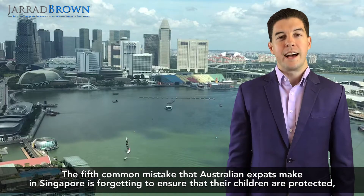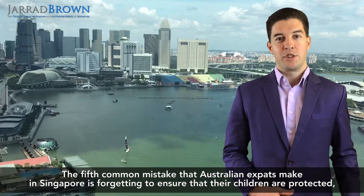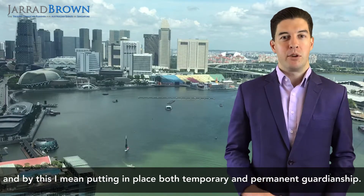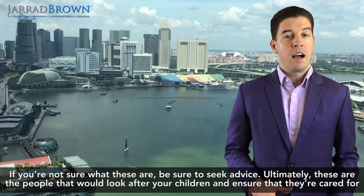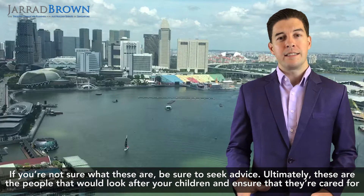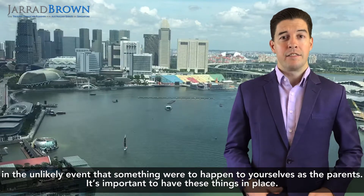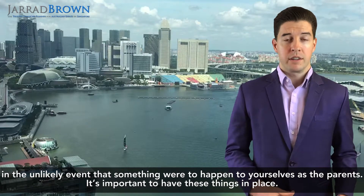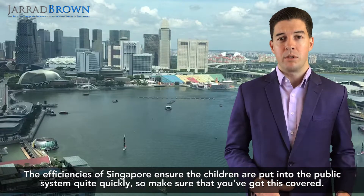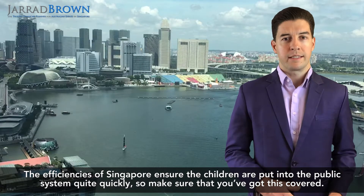The fifth common mistake that Australian expats make in Singapore is forgetting to ensure that their children are protected — specifically, putting in place both temporary and permanent guardianship. These are the people who would look after your children and ensure they are cared for in the unlikely event that something were to happen to you as the parents. It's important to have these things in place, as the efficiencies of Singapore mean children can be put into the public system quite quickly, so make sure you've got this covered.